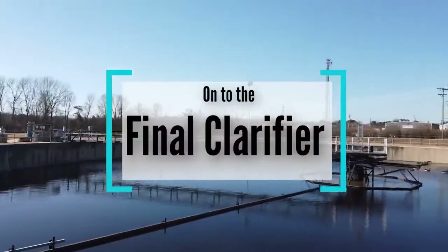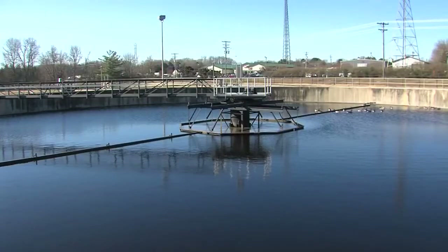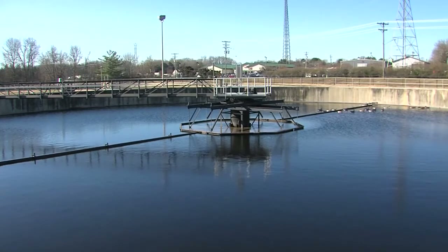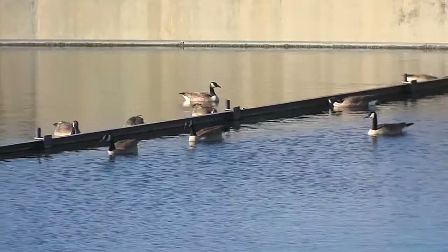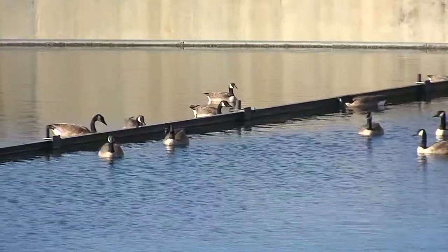The flow is held in the clarifiers for about two hours. During that time, the bacteria that grows in the activated sludge basin will settle out. We'll pump off of the bottom of the clarifier and send the bacteria right back to the activated sludge basin to do some more work.